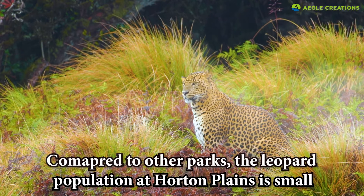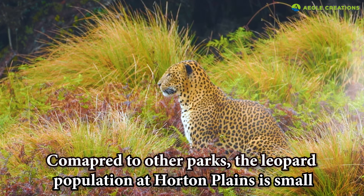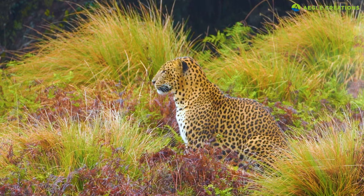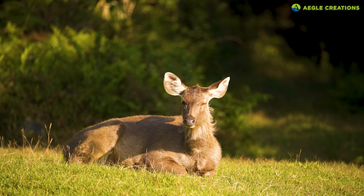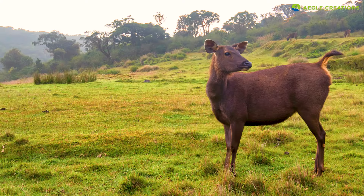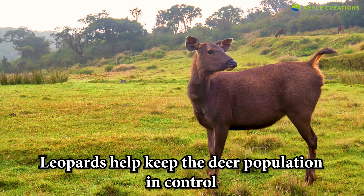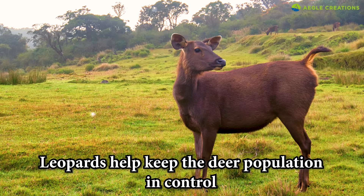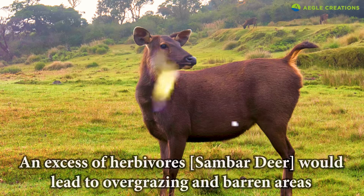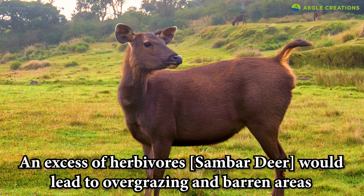However, compared to other popular national parks, the leopard population at Horton Plains is small. Though there's no definite estimate, 20 to 40 leopards probably inhabit the park. Undoubtedly, the number of sambar deer is higher than leopards. But the leopard serves a vital purpose here. By preying on sambar deer, they help keep the deer population in check. If not for the leopard, the sambar deer population would increase, which would lead to overgrazing, thereby damaging the sensitive vegetation at Horton Plains.